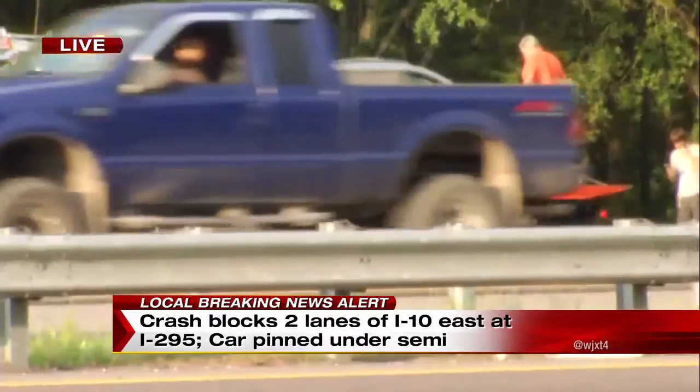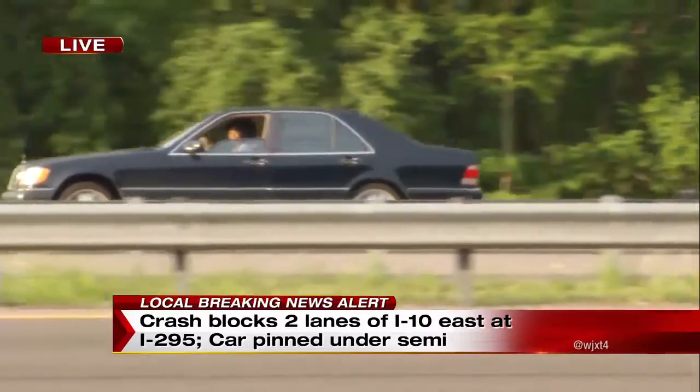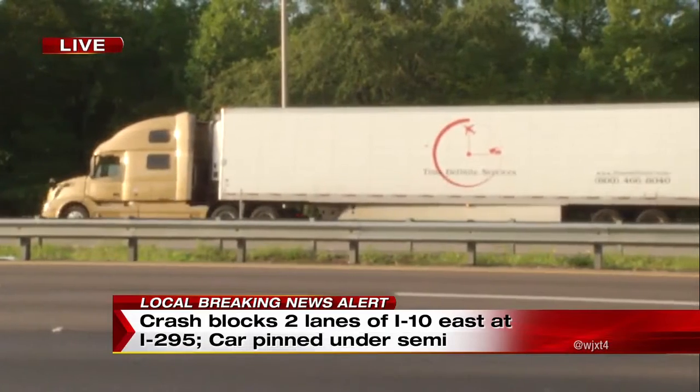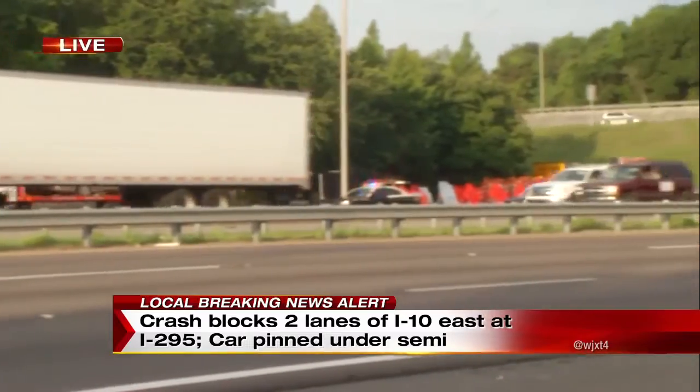You can see they are all still here on scene. That is the car — it looks like it is about to be towed away. That semi is also here as well. There's no word yet if anyone has been injured. When we arrived, we did not see JFRD on scene, but they may have already taken somebody to the hospital. That's more information we are waiting to confirm.